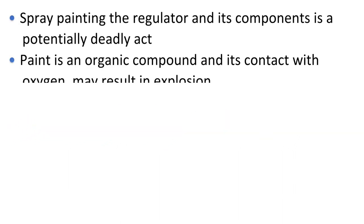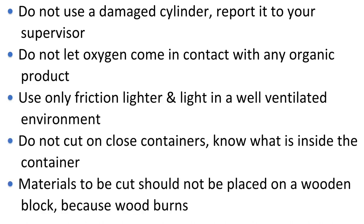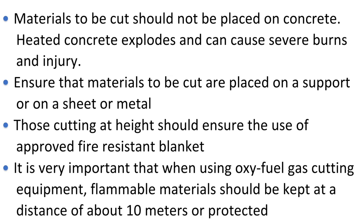General safety precautions. Spray painting the regulator and its components is a potentially deadly act. Paint is an organic compound and its contact with oxygen may result in explosion, should there be leakage. Never attempt to repair a cylinder by welding on it. Do not store gas cylinders near energized electrical systems. Inspect the cylinder for deep gouges; do not use a damaged cylinder. Report it to your supervisor. Do not let oxygen come into contact with any organic product. Use only a friction lighter; light in a well-ventilated environment. Do not cut on closed containers; know what is inside the container.